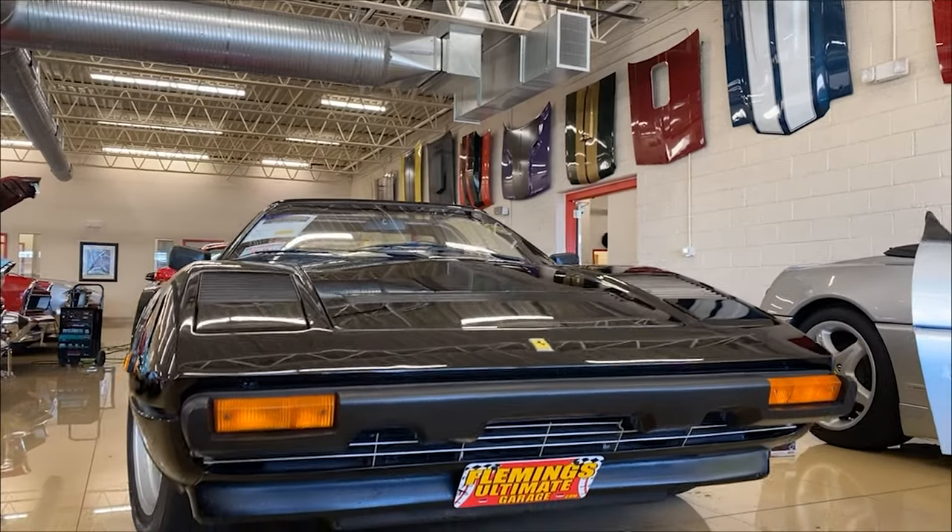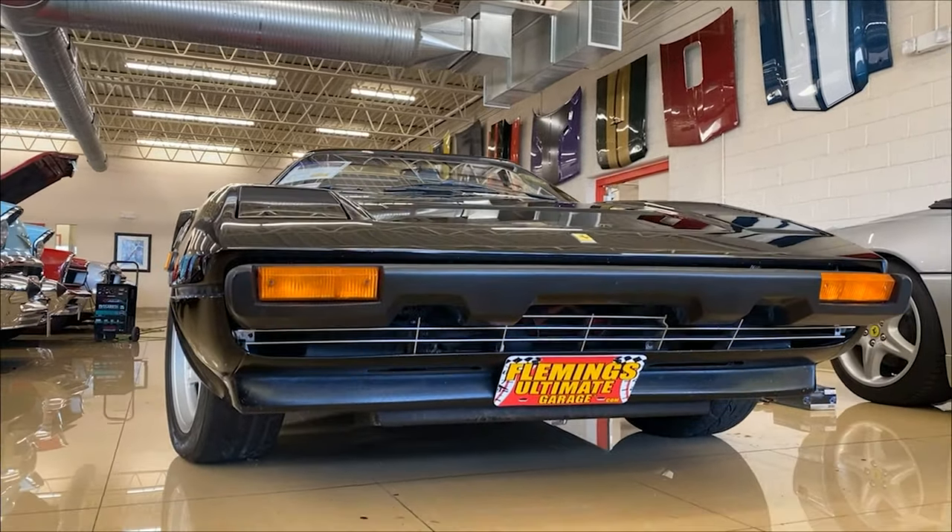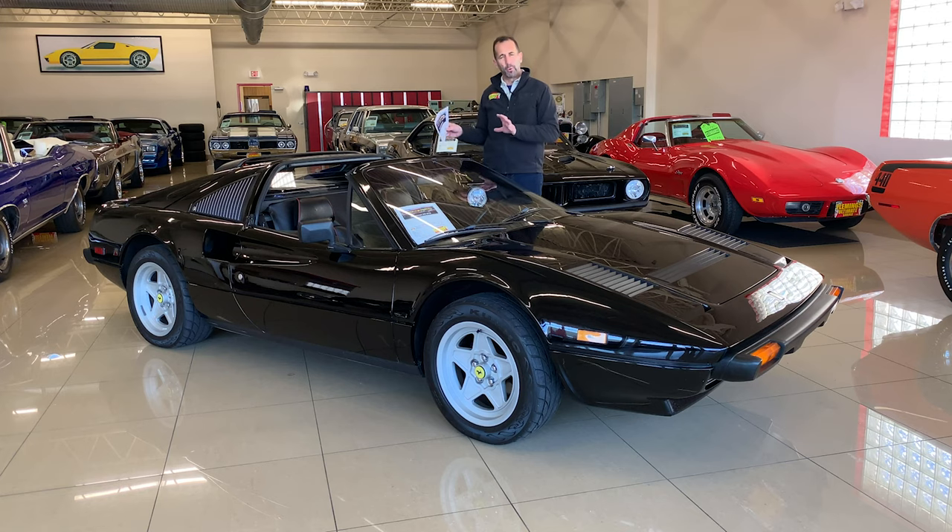Going down the road, no one can mistake this for anything other than what it is. It can't be mistaken for a Corvette or a Porsche. It is 100% designed by Pininfarina — Ferrari 308 GTSI — and it is fabulous.